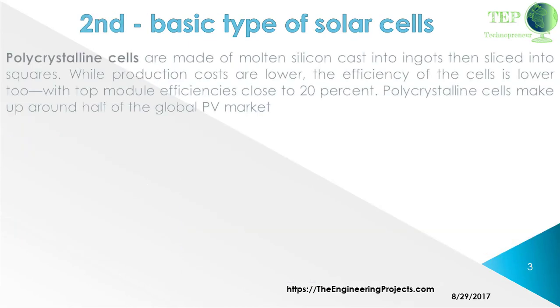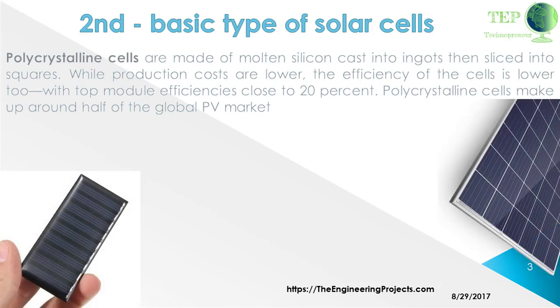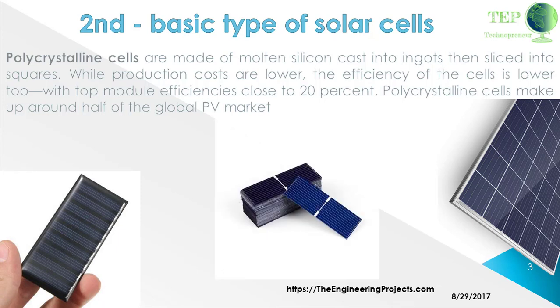Polycrystalline cells are made of molten silicon cast into ingots then sliced into squares. While production costs are lower, the efficiency of the cells is lower too. With top module efficiencies close to 20%, polycrystalline cells make up around half of the global PV market.